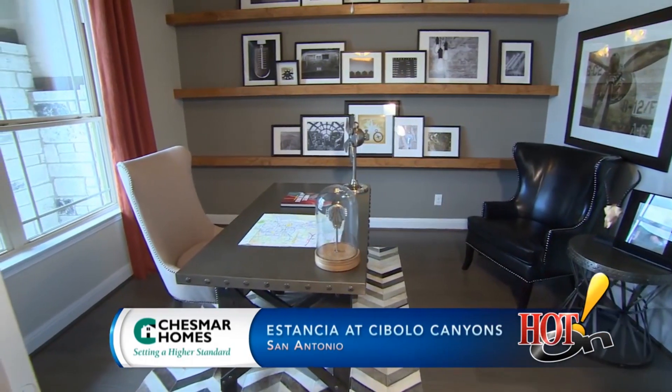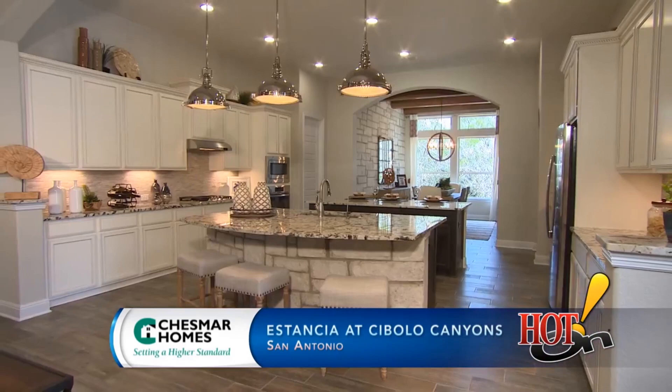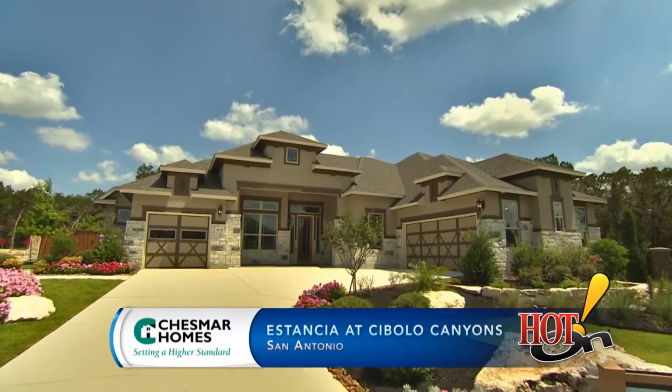Almost anyone we talk to that is interested in building or buying a new home, we always bring up Chesmar and how pleased we are and how great they were to work with.